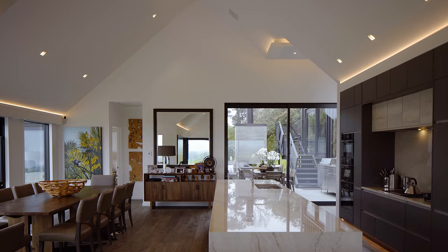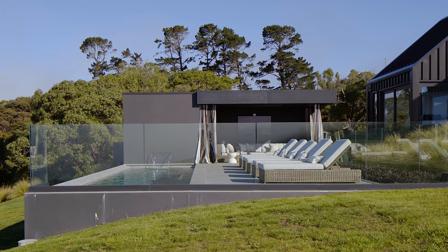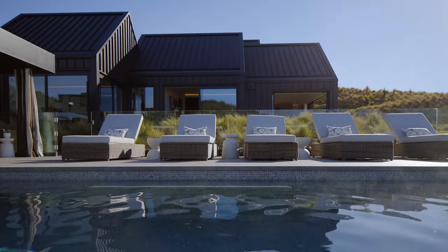But if I had to pick one special feature of the house it would be the pool and the cabana. It's just something quite special — it's something you'd almost see in Hollywood.